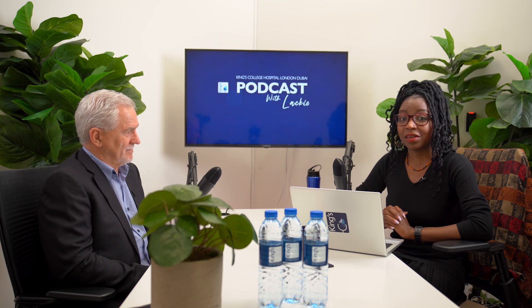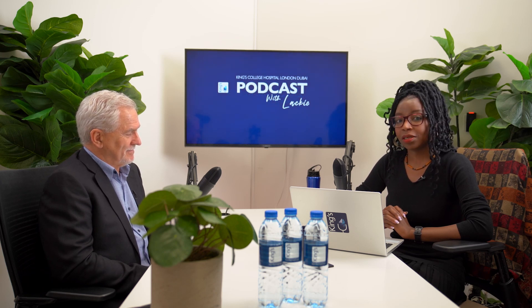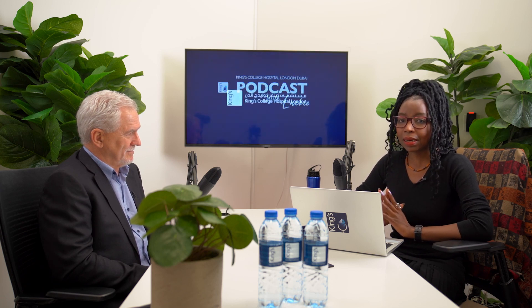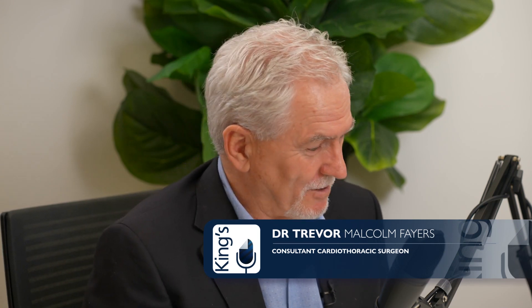Welcome back to the King's Podcast, the Wellness Dive with Lucky. I'm your host, Esther Lucky. Today we are joined by Dr. Trevor Fires, Consultant Cardiothoracic Surgeon here at King's. He'll be taking us on a deep dive into open heart surgery and what might make you require open heart surgery, as well as introducing the new cardiothoracic unit here at King's College Hospital. Dr. Trevor, thank you for finding the time to join us here today. Thank you for having me. Delighted to be here.